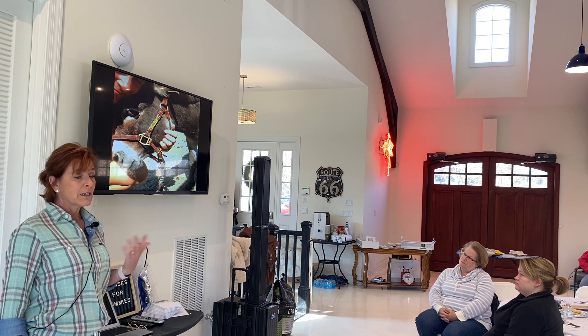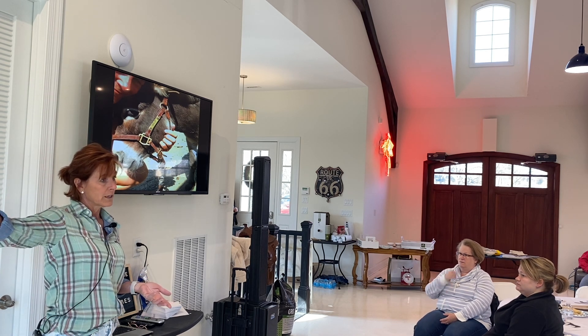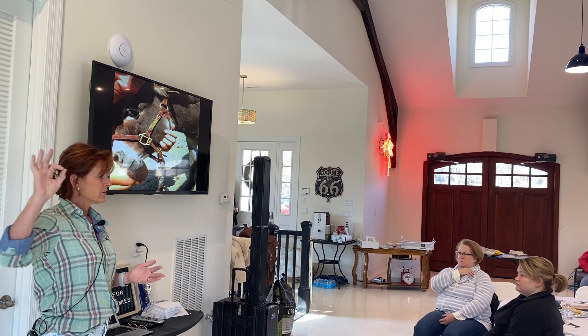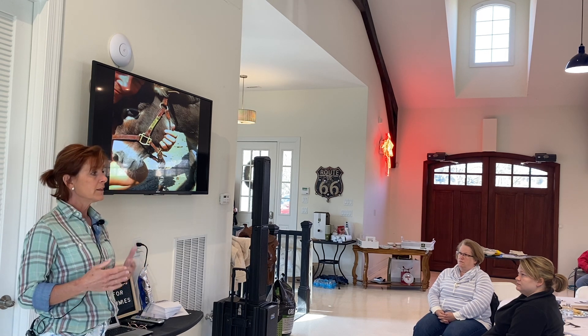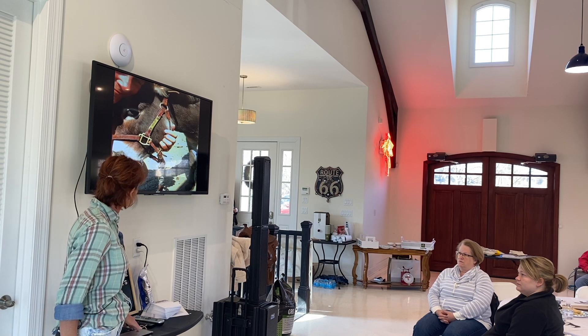Molly was a donkey I bought off Craigslist from a breeding farm in Illinois. Within the first week at the boarding barn, I got a call that she was too dangerous — she was a kicker. Like most donkeys when they get scared, they kick fast with both back feet. I had to find a new place for Molly to live for almost two years before we got our barn. Once I got her home, it was a matter of time and spending time with her — that's what it took. It took a long time for her not to be fearful, but that is what it took.